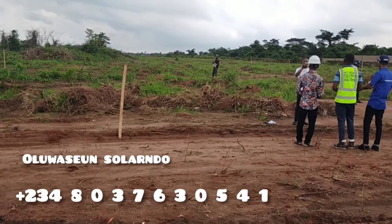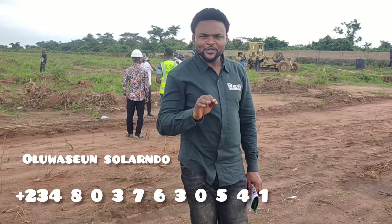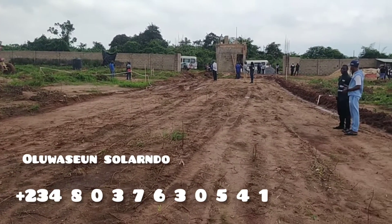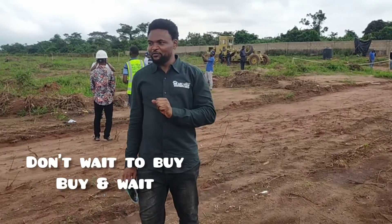In the 2.0 phase, we shall be having beautiful structures here as well. That is the gatehouse on the left — you can see it yourself. It is completely fenced around. This new site is right behind the first estate I showed you before.